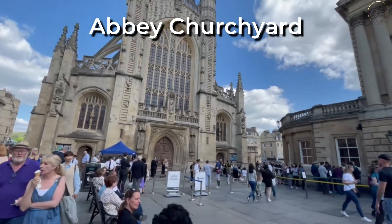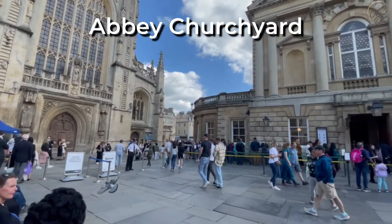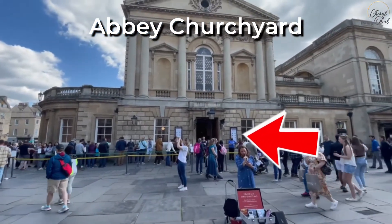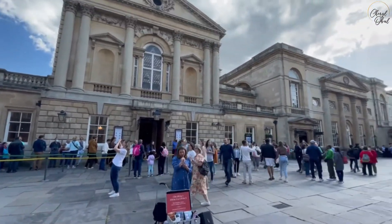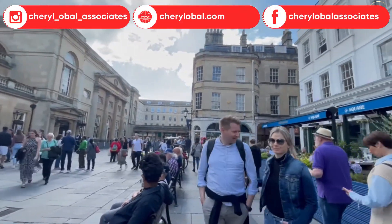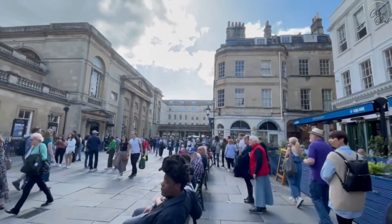We are now in the Abbey Churchyard in front of the entrance to the Roman bathhouse. It's a beautiful Sunday afternoon in May, and lots of people are enjoying the all-too-rare sunshine and warmth in the UK today.